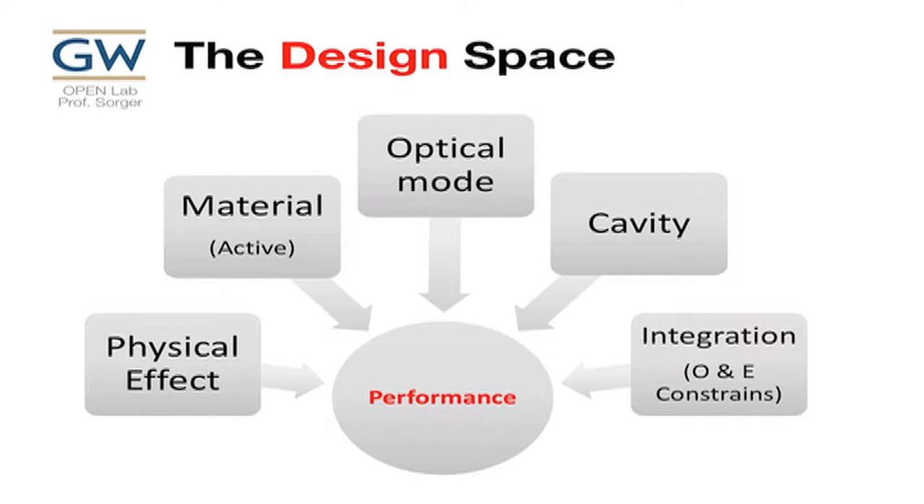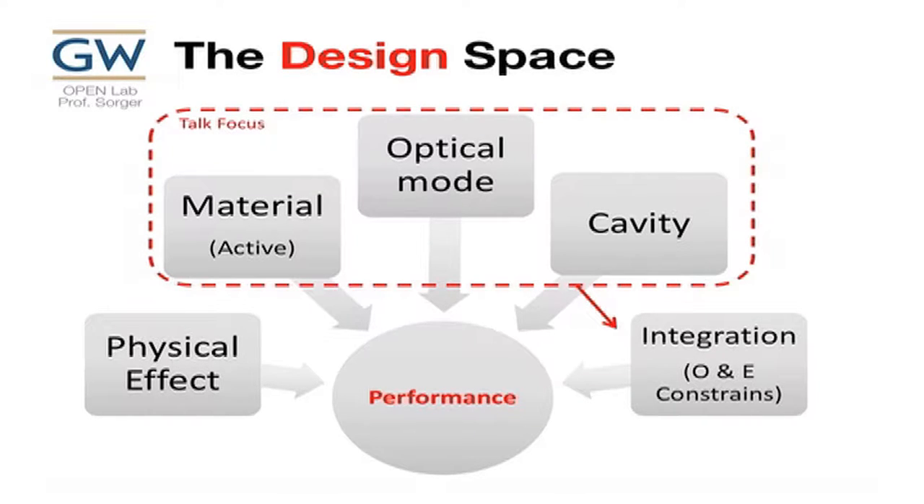The design space is like this: you have a physical new effect you're trying to harness, and you have a certain active material which gives you the functionality — that could be switching, modulation, or detection. You have an optical mode you need to take care of, there are electrical constraints, and possibly you want to consider a cavity. Everything has to be integrated with all the optical and electrical constraints on a chip.